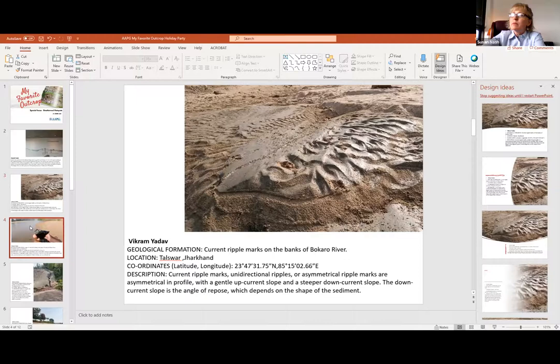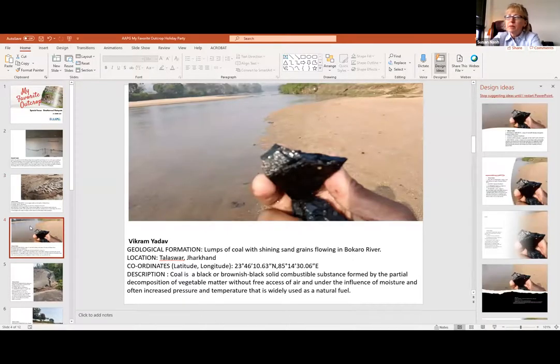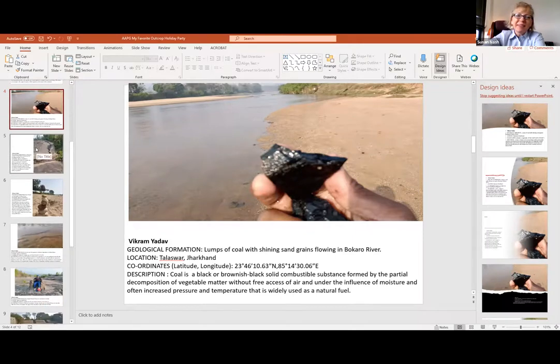He also sent photos of lumps of coal with shining sand grains flowing in the Bokaro River. He's talking about coal being a combustible substance formed by the partial decomposition of vegetable matter without free access to air, and under the influence of moisture and often increased pressure and temperature. Widely used as a natural fuel - or more widely used, I would say. Has anybody specialized in coal or coal bed methane?